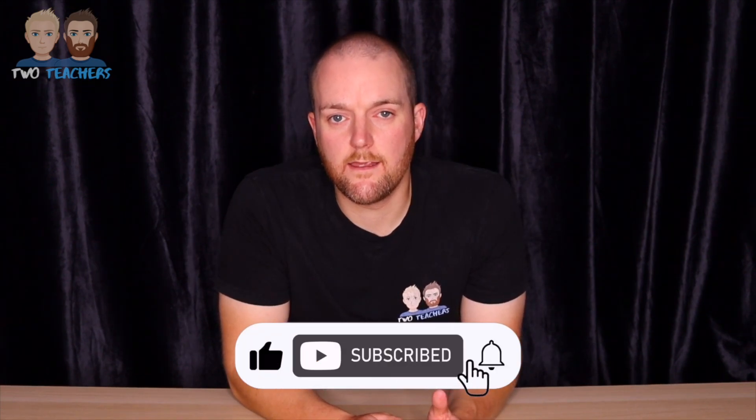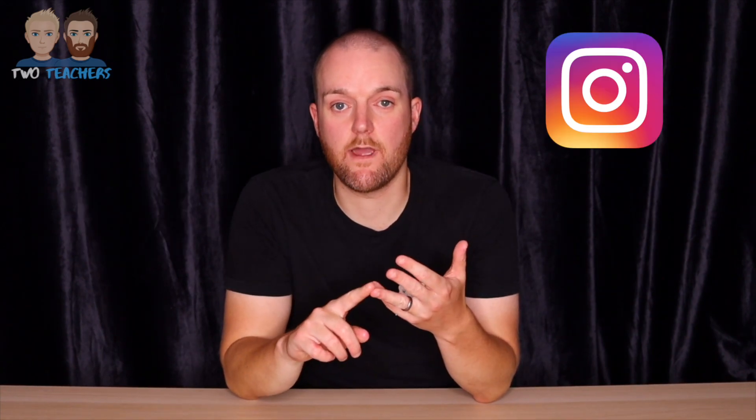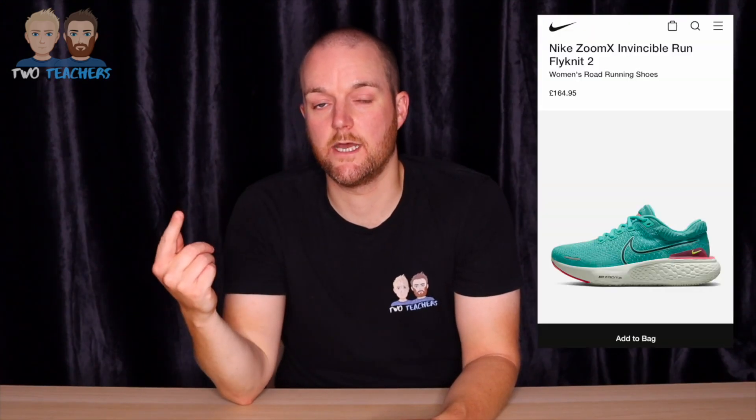Social media is a necessity in today's business world. If you're not on TikTok, Instagram, Twitter or Facebook then your brand's not visible. You can reach millions of people in one post. In terms of sales you can use stories or posts that link to your website to create a sale. For example, Nike could have a new running shoe in their Instagram story with a link to the website, and people see that and make a purchase.